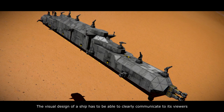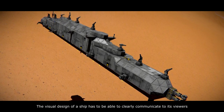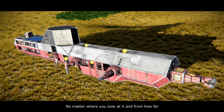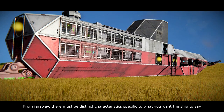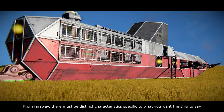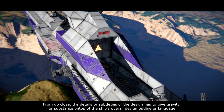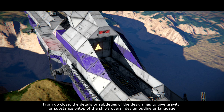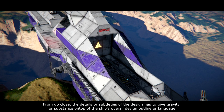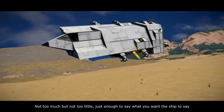The visual design of a ship has to be able to clearly communicate to its viewers, no matter where you look at it and from how far. From far away, there must be distinct characteristics specific to what you want the ship to say. From up close, the details or subtleties of the design have to give gravity or substance on top of the ship's overall design outline or language — not too much, but not too little, just enough to say what you want the ship to say.